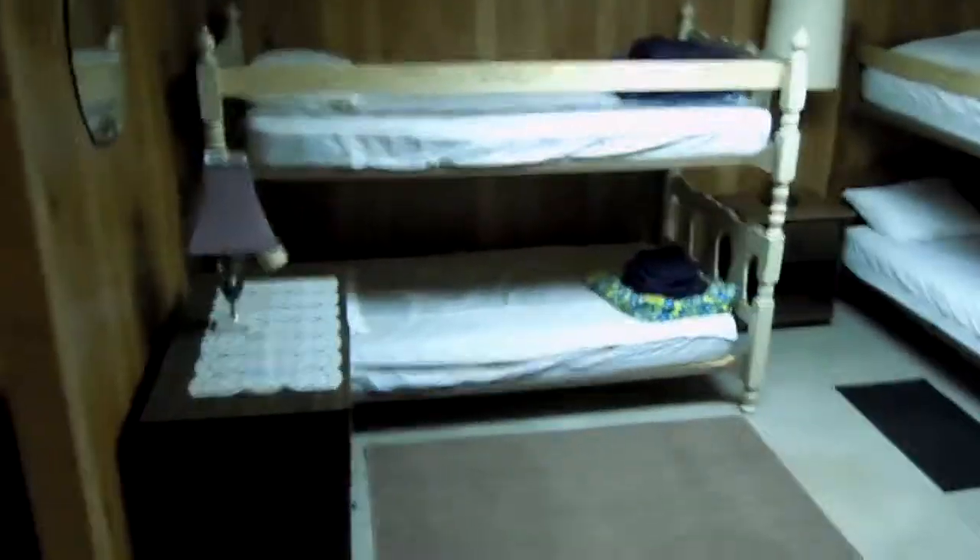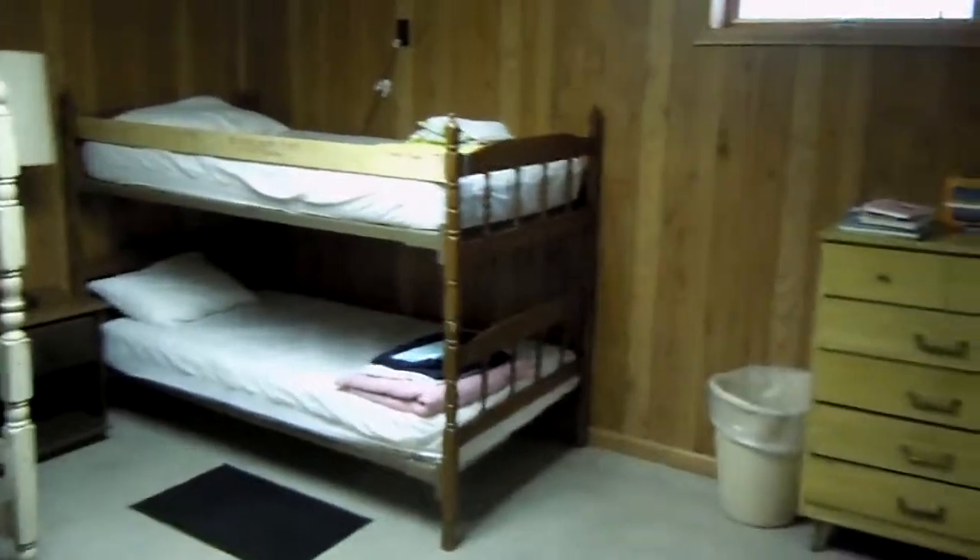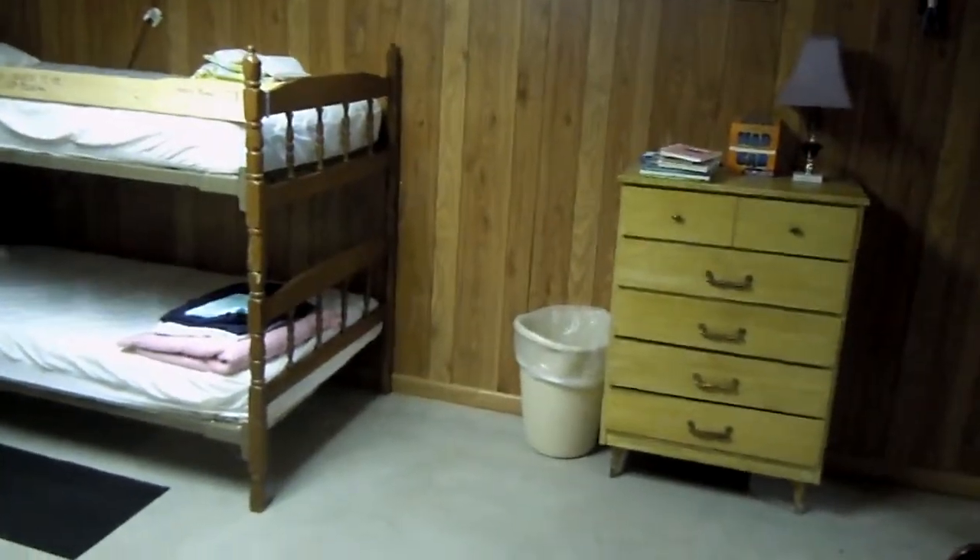And then down in the basement. This is what I call the kids' dorm — there are two sets of bunk beds down here. A couple of dressers for storage. That's the furnace room back there.